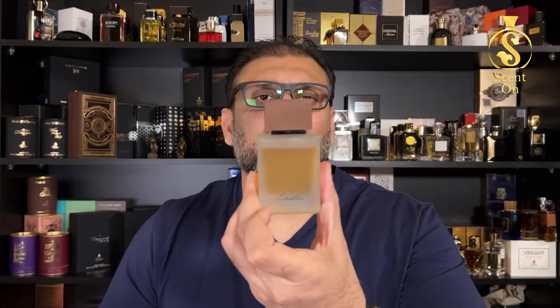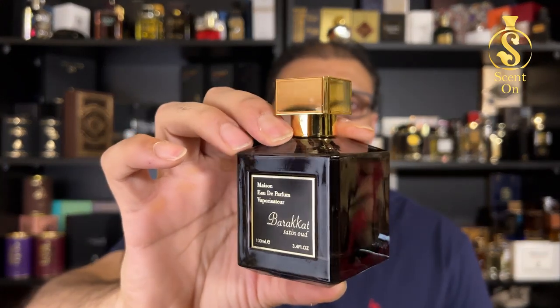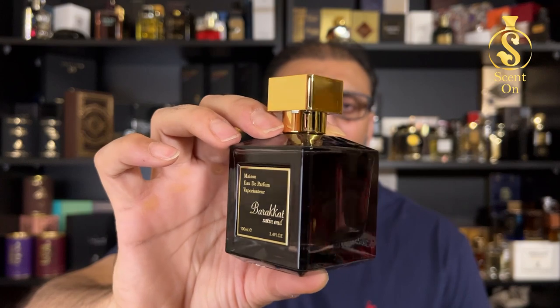Very long-lasting, performs like a beast, and smells very good. The next one is a beautiful scent from the house of Fragrance World — a clone of MFK's Oud Satin Mood. This is Barakat Setting Wood, a tamed version of the original MFK Oud Satin Mood. It's a sweet, long-lasting, floral type of scent — great for Eid occasions, especially in the evening and night. If you like sweet scents or MFK Oud Satin Mood, you'll love it. A detailed review is already on my channel.